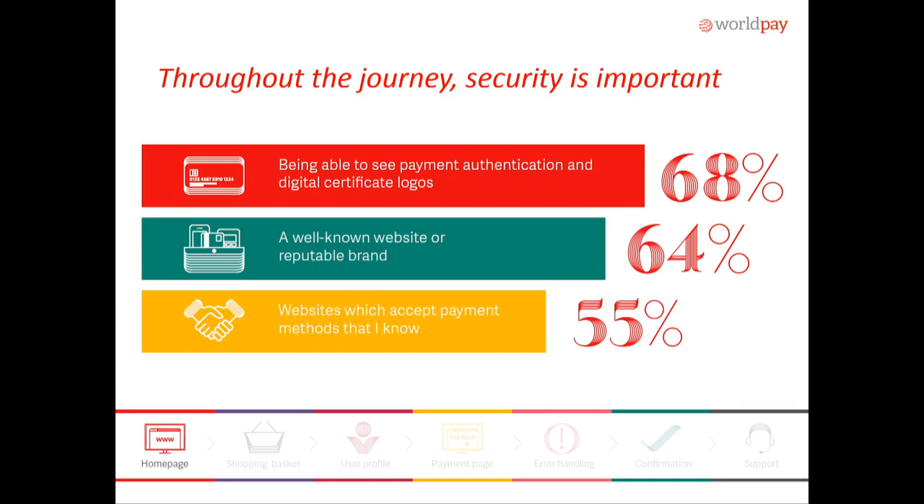Security is of course essential on your website. You should have the standard secure HTTPS website and make sure that you provide all the digital certificate logos on your website to increase that comfort level with your consumers. Not everybody can have a well-known or reputable brand right off the bat, but if you establish a clean and professional-looking website and experience, that really helps with driving completion.